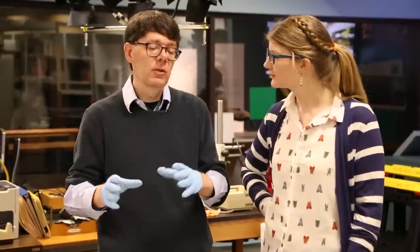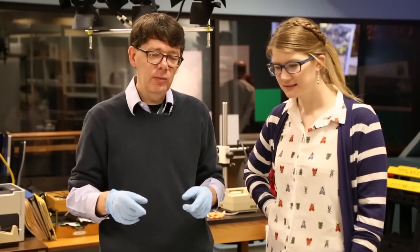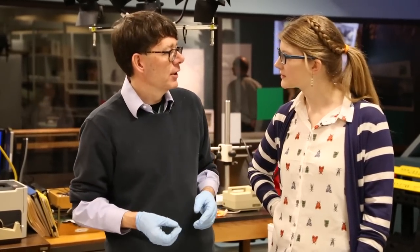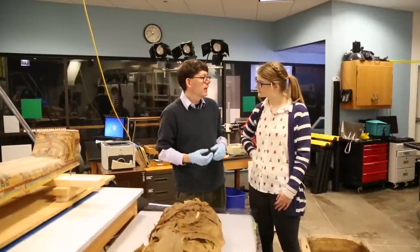Everybody knows the thing about canopic jars — taking the organs out and putting them in. But starting at about this period, the canopic jar starts to fade out. It's not really so much of a thing anymore. Instead, the organs are wrapped up and put back inside the mummy.